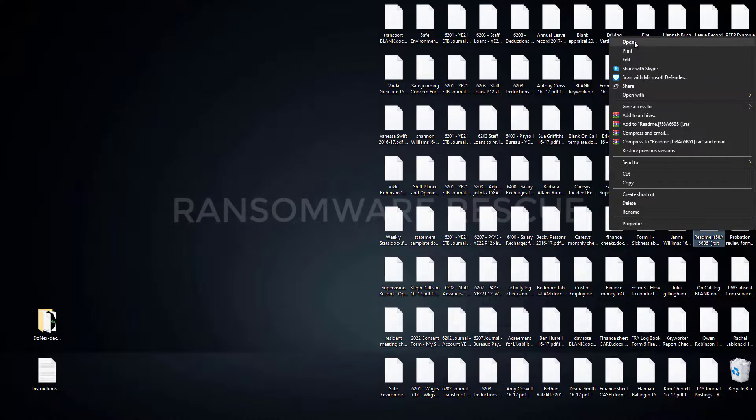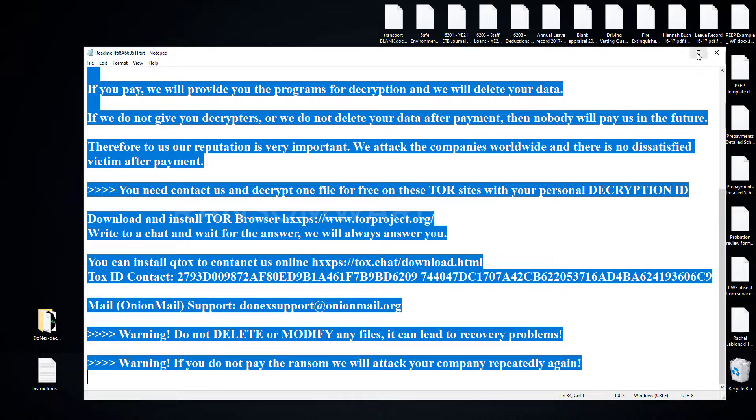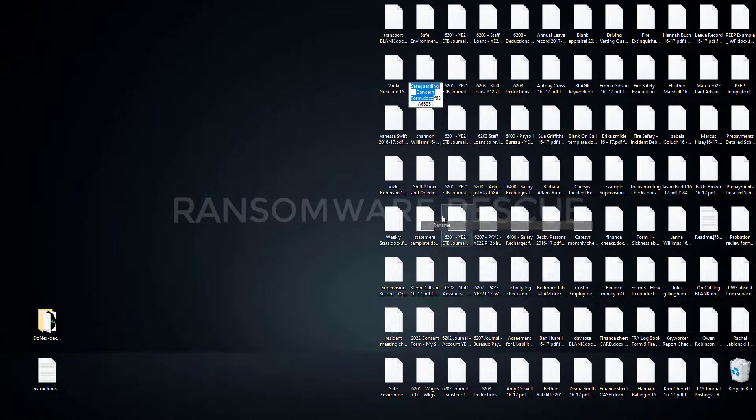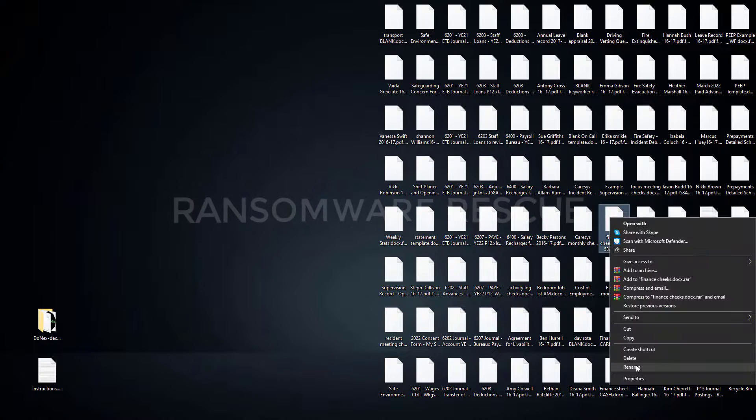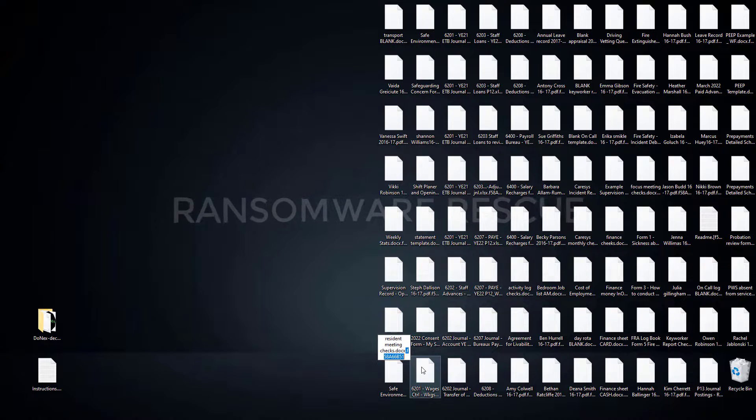Welcome to the Ransomware Rescue YouTube channel. This video is about the Dunex Ransomware virus — one of the most dangerous viruses. This ransomware is a type of malware that encrypts and locks up your private files, videos, photos, and documents. This is the .F58A66B51 extension, the latest version from the Dunex Ransomware virus.